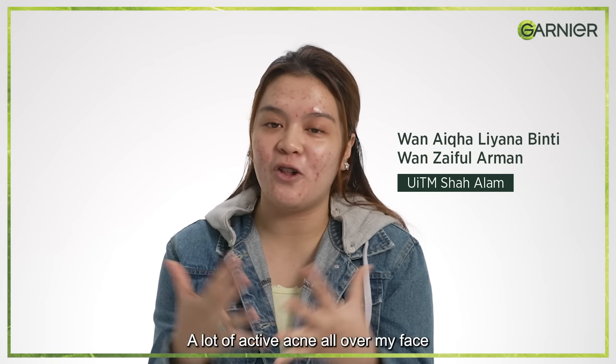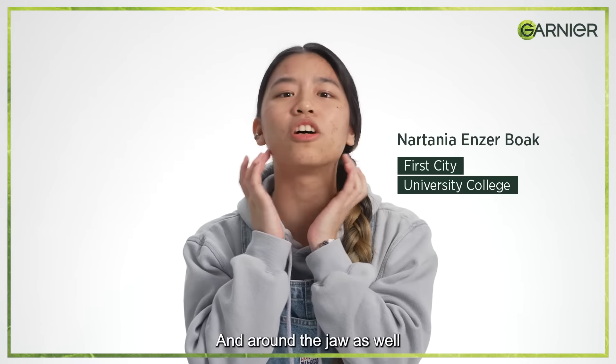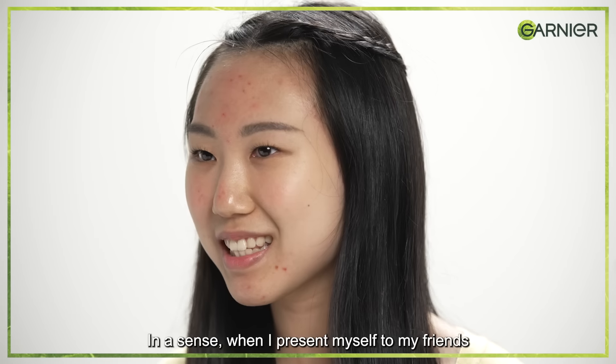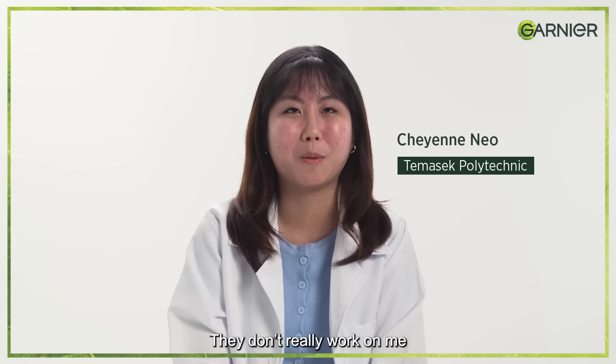I have a lot of active acne all over my face — a lot of pimples around here and around the jaw as well. I just don't feel as confident when I present myself to my friends. I've tried a couple of products, but it doesn't really work on me.